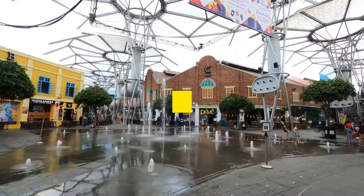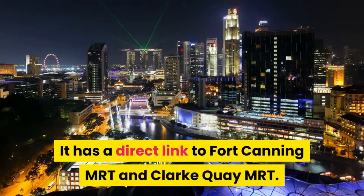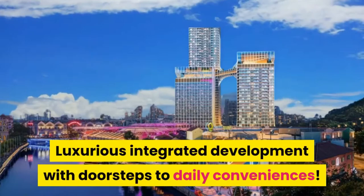Launching soon. Canning Hill Piers is an iconic development located in the heart of Clarke Quay with seamless connectivity and amenities. It has a direct link to Fort Canning MRT and Clarke Quay MRT. A luxurious integrated development with doorstep access to daily conveniences.